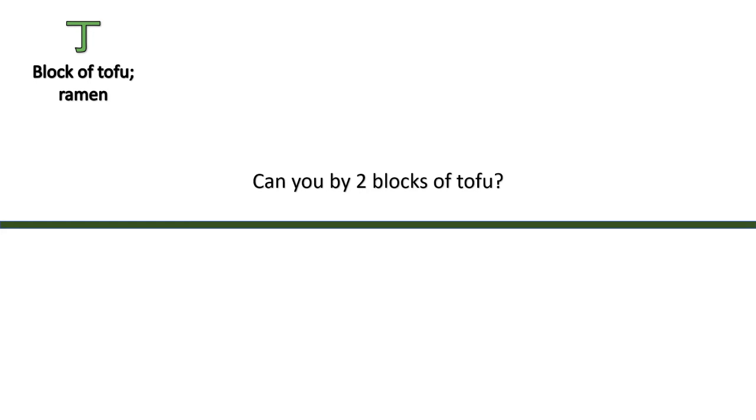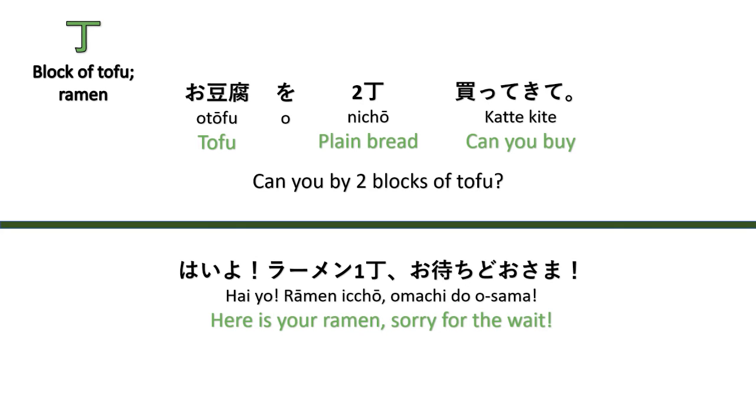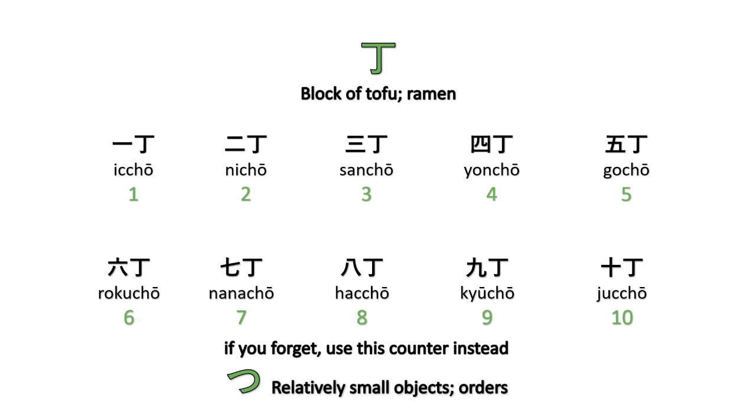The counter 'chō' is used for blocks of tofu, ramen, and others. For example, 'Can you buy two blocks of tofu?' And 'Here is your ramen, sorry for the wait.' Counting: ichō, nichō, sanchō, yonchō, gochō, rokuchō, nanachō, hatchō, kyūchō, juchō. Take note of the long o.